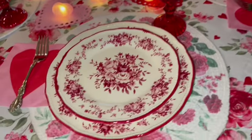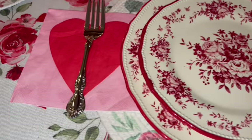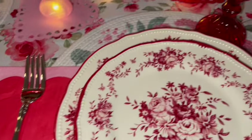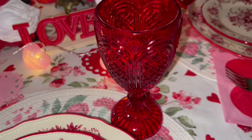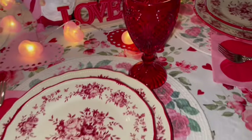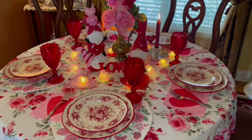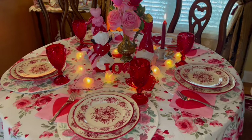Here are our dinner plates and salad plates — we had Valentine napkins and our red goblets. I have my new Valentine's tablecloth and placemats that I shared with you guys in a haul a while back.